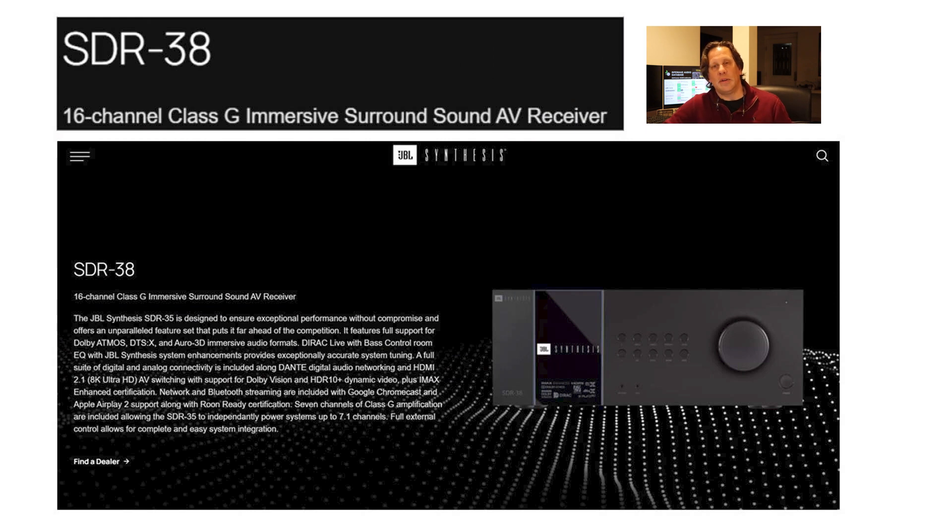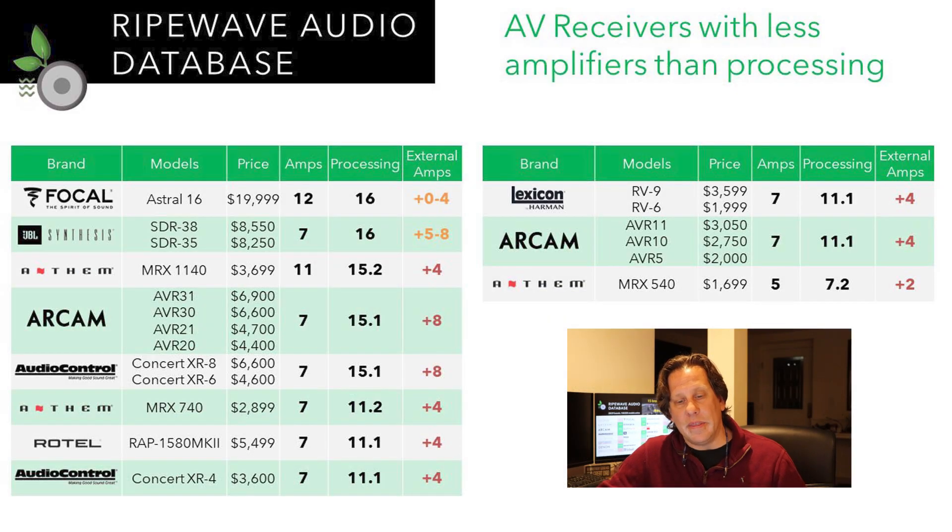There can be some confusion here. Take the JBL Synthesis SDR38 receiver — their website describes it as a 16-channel Class G immersive surround sound AV receiver. You'd immediately think you're getting 16 amplifiers — or 15.1 or 14.2, whatever the case. But that's not the case. For the JBL Synthesis, there are only seven built-in amplifiers. We have a table showing all the receivers that have fewer amplifiers than their processing capability for the bed and height layers.